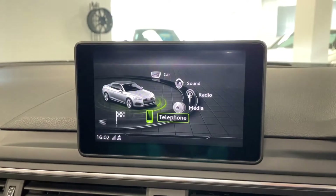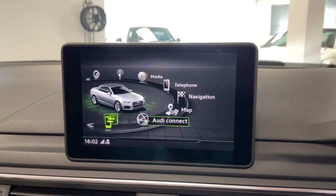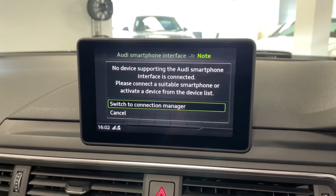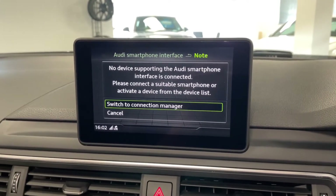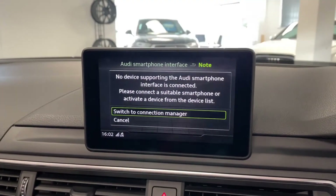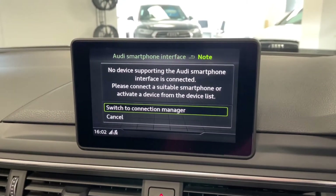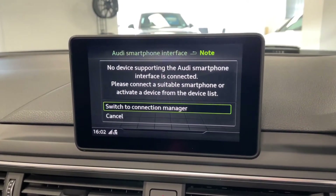One great thing about these later A5s is that you've got the Audi smartphone interface. When you have an iOS or Android device, you can plug it in via USB and mirror it up onto the main screen. So you can take advantage of things like Apple Maps, Google Maps, Siri, Hey Google, and also a number of other verified apps including WhatsApp and music apps like Spotify. It looks fantastic and works really, really well.